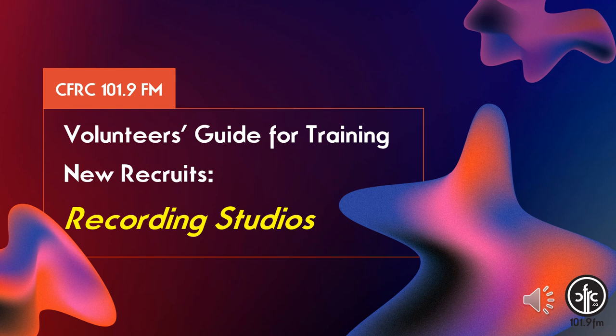Hello and welcome to our second Training the Trainers virtual workshop. These workshops for CFRC volunteers are meant to provide you with some guidelines to help you train new recruits when they visit you during live broadcasts or in the pre-recording studios.